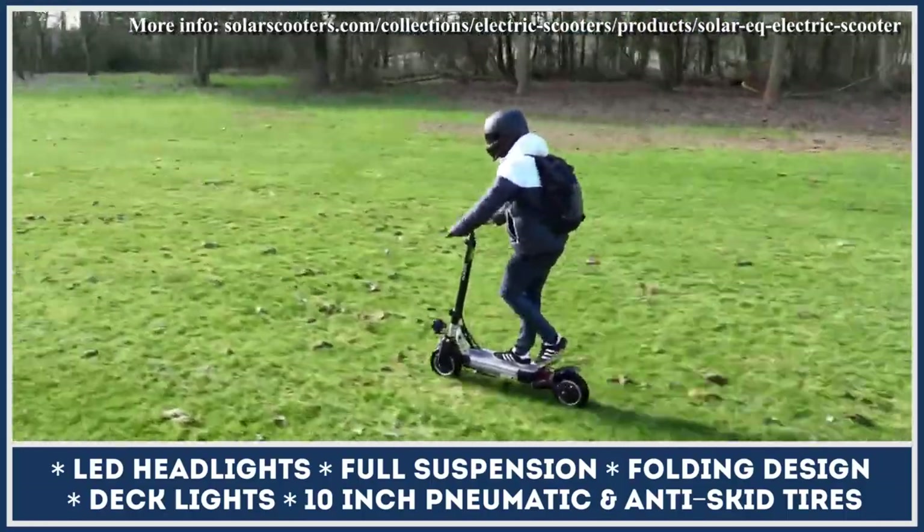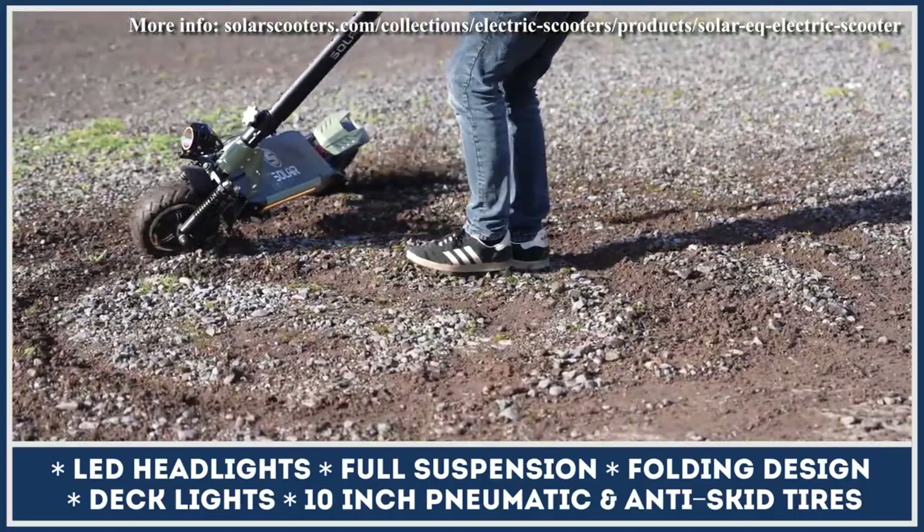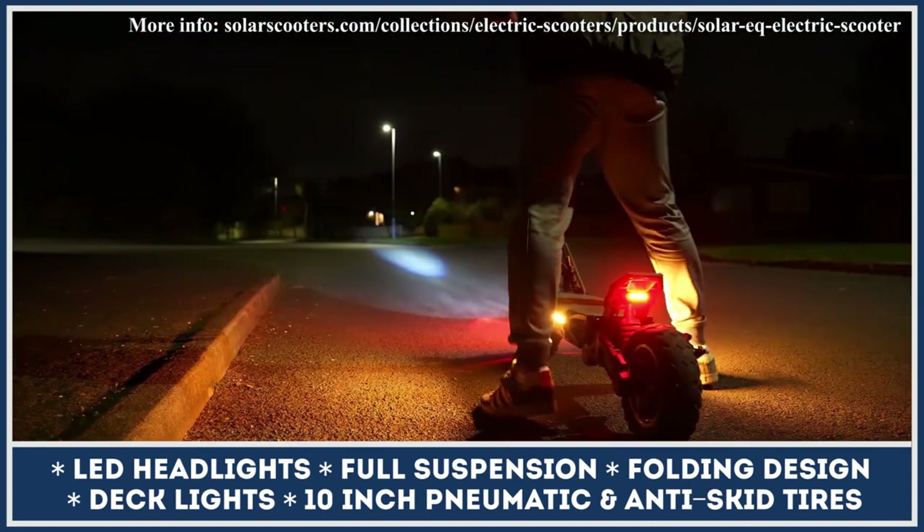Solar EQ has everything you need for urban riding: side lights, front and rear turn indicators, and even a folding mechanism so you can easily hide it in the trunk of your car or an office storage unit.